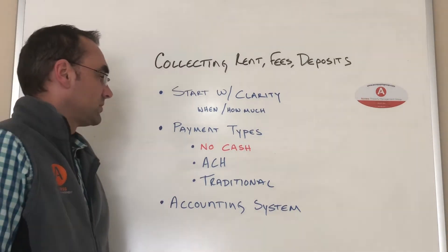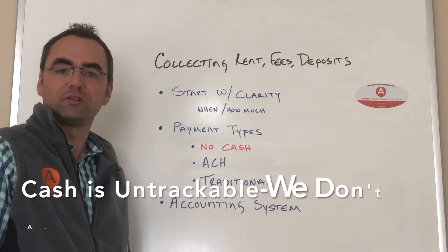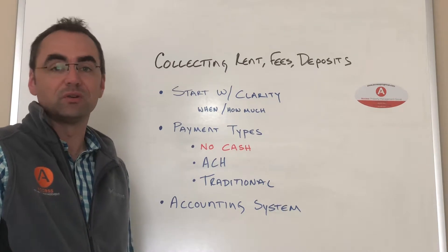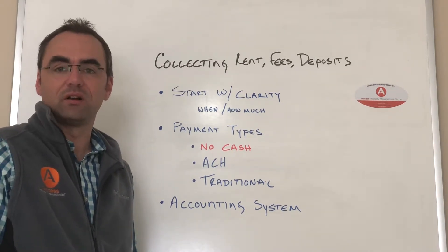Regarding payment types, it's important not to accept cash. Cash is typically hard to track, gets lost, somebody can say they gave you more than they actually did, and there's really no way to prove it without some kind of written receipt, but even those get lost or altered.